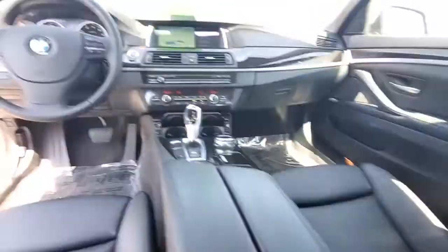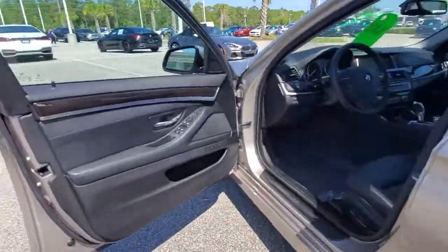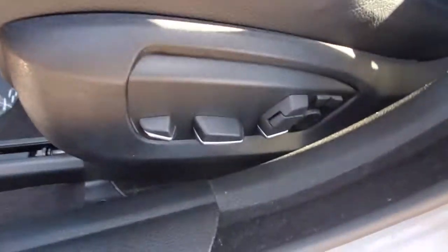These are just some of the great options this vehicle comes with: sun moonroof, keyless entry, navigation system, keyless start, woodgrain interior trim, heated mirrors, power passenger seat, fog lamps, multi-zone AC, rear AC.